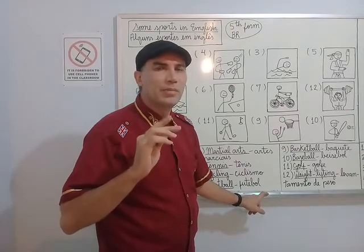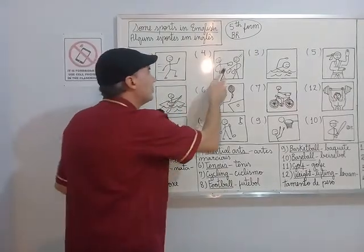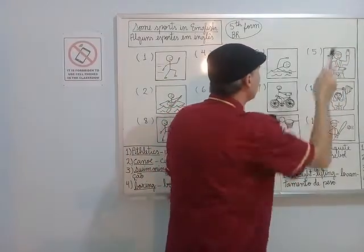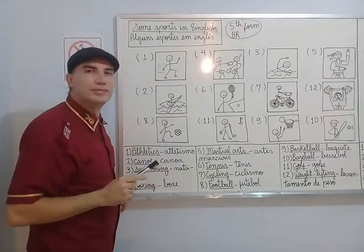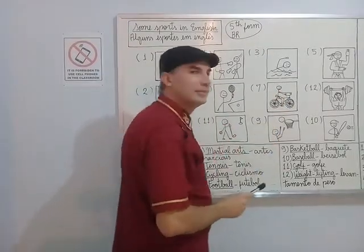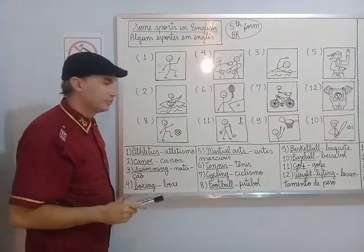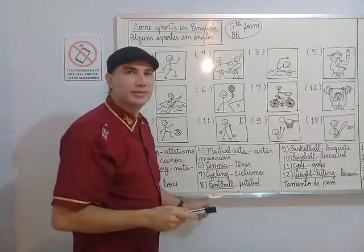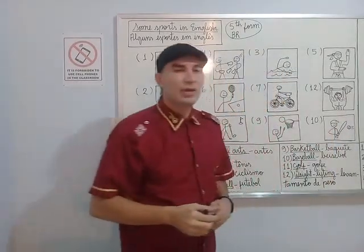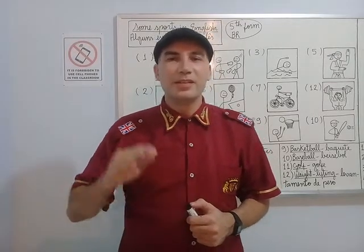Now let's look at the pictures and remember the names of the sports: athletics, boxing, swimming, martial arts, canoe, tennis, cycling, weightlifting, football, basketball, baseball. When you see these sports on television, try to remember the names in English. See you in the next video.